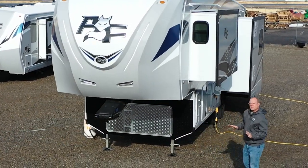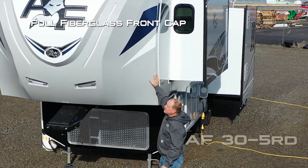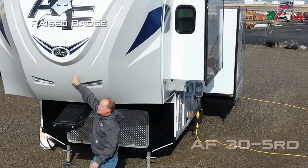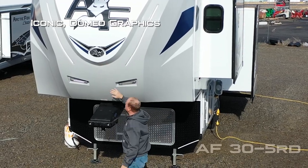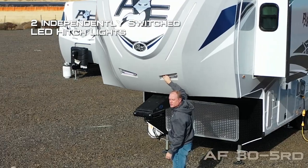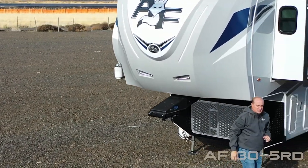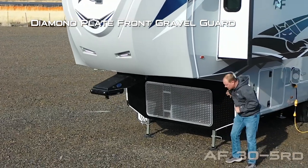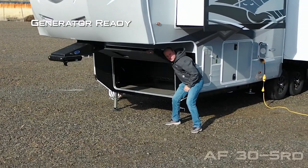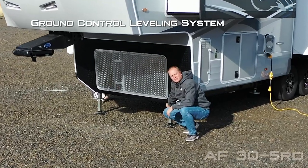Here are a few features and benefits of the Arctic Fox Grandby 35RD, starting with full fiberglass cap, raised badge with domed iconic graphics, LED accent lights, two independently switched LED hitch lights, MORryde RPB pin box, diamond plate front gravel guard, generator ready, and ground control leveling system.